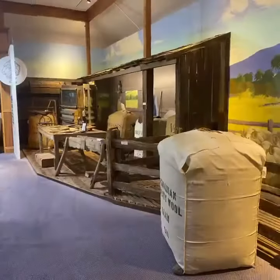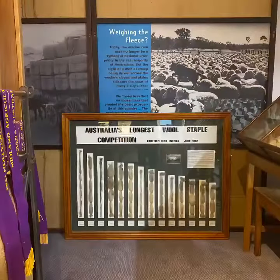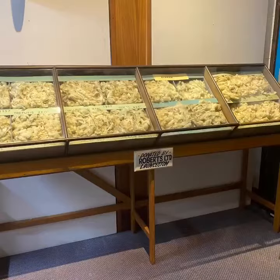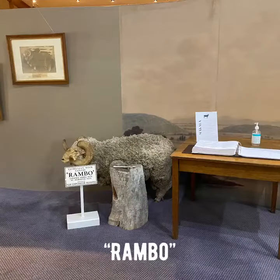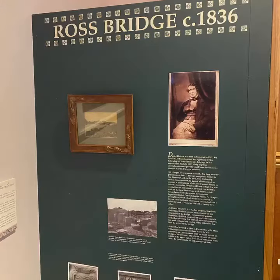The Tasmanian Wool Centre is situated in the historical and picturesque little town of Ross in the Midlands of Tasmania. And as you might expect, it does contain an awful lot of information about the history of wool in Australia, and in Tasmania specifically. What you may not realise though,